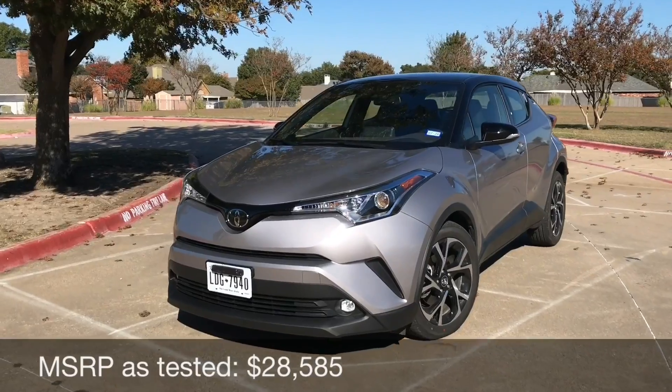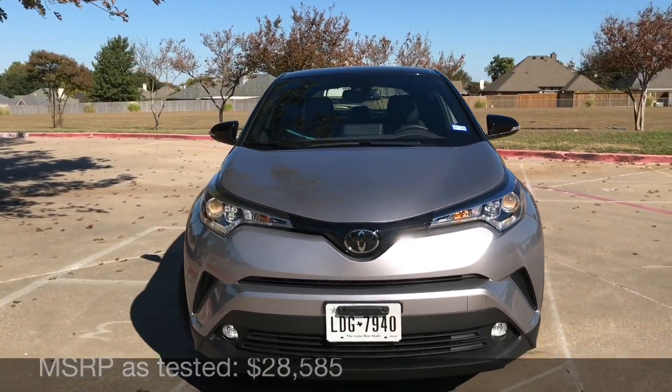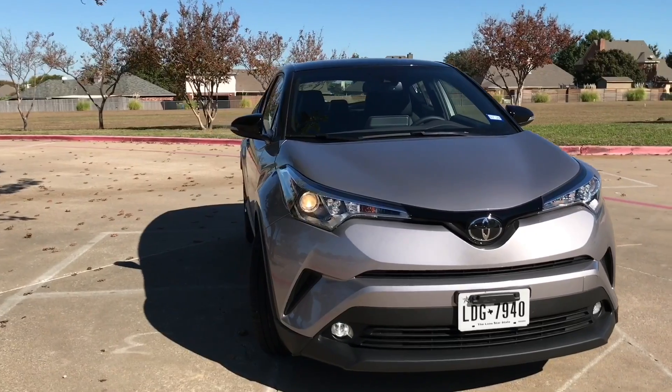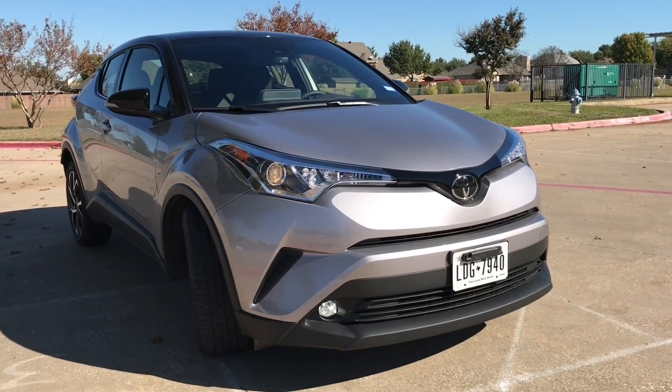Thank you so much for tuning in for this 2019 Toyota CH-R Limited review. If you want to see the 2018 model and some of the differences there, I do have a video of that, but without further ado, let's get started.